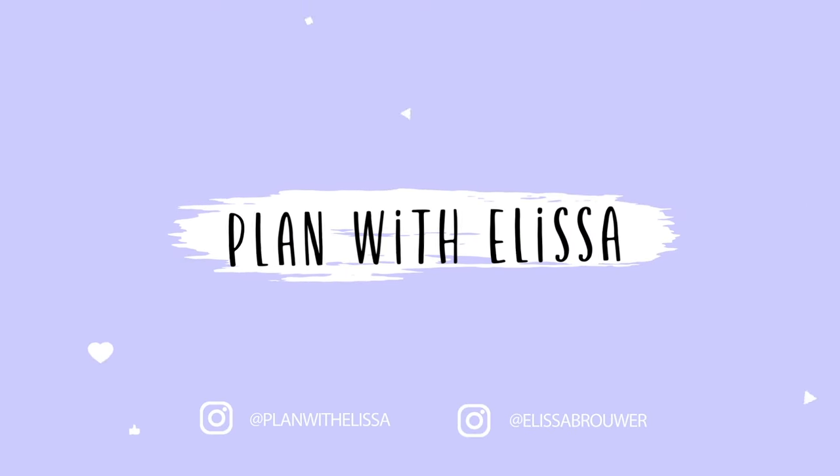Hey everyone! Welcome back to my channel. Long time no see. It has been a hot minute since I filmed a video, but I'm hoping that this is the start of a very strong comeback for me. Work has been overtaking my life and I just haven't had the motivation to sit down and film anything until now, so hopefully you guys will start seeing videos from me again. I think things are going to start slowing down at work, so I'll have a little bit more free time and I won't be as tired.